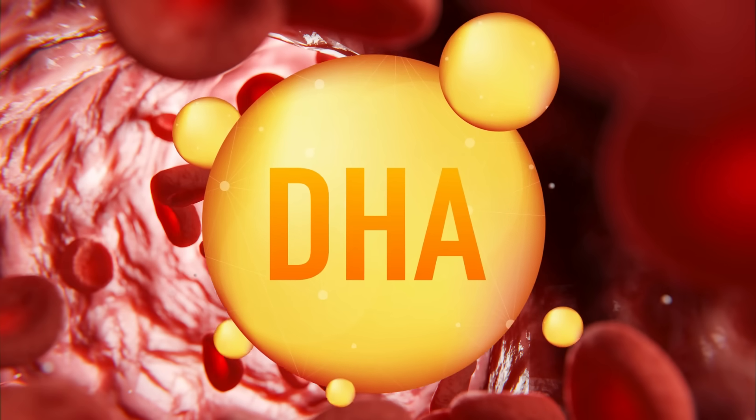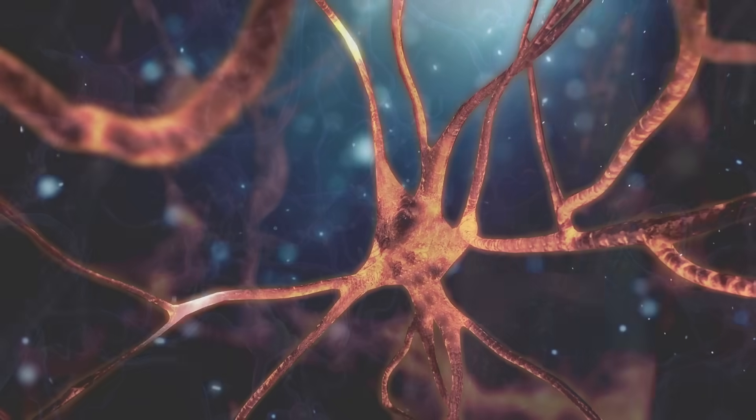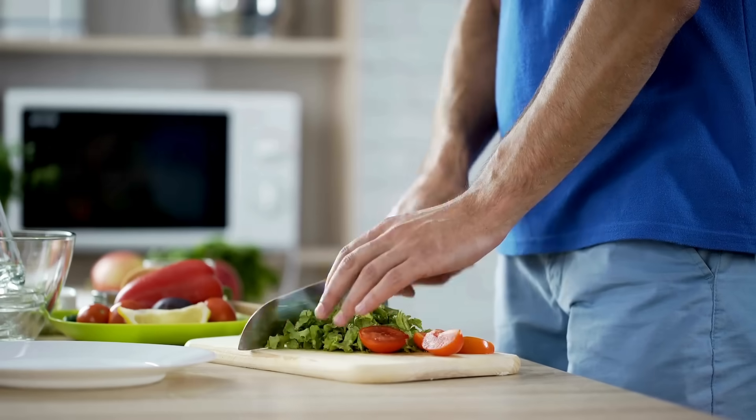Want a healthier, sharper brain? Then you might need this one critical omega-3 component called DHA. Research shows that low DHA levels can accelerate brain aging and even contribute to Alzheimer's. But don't worry — I'll show you how to get more DHA in your meals.